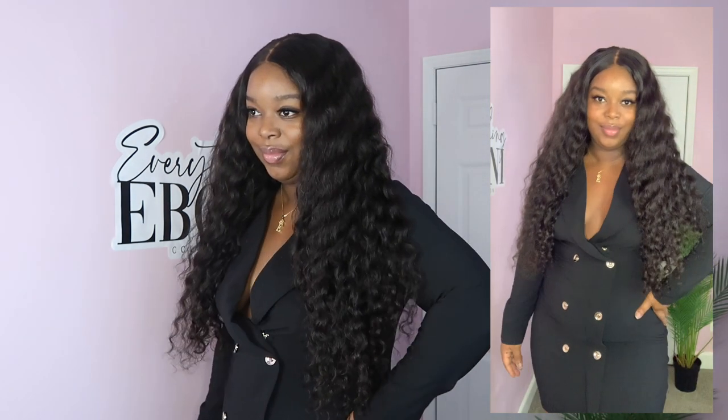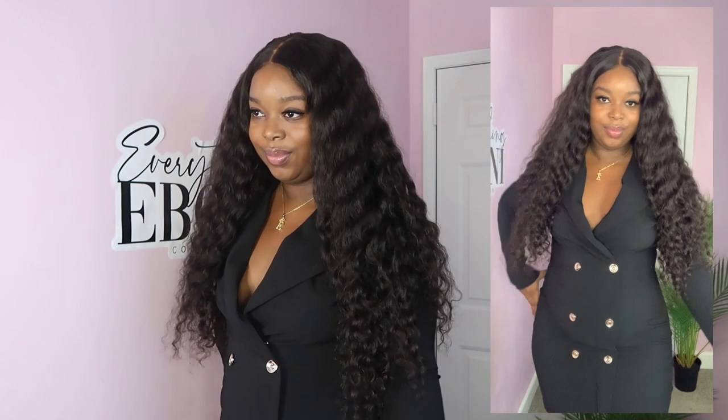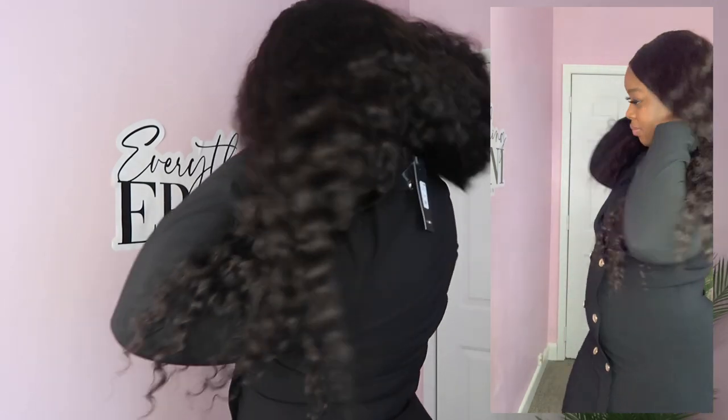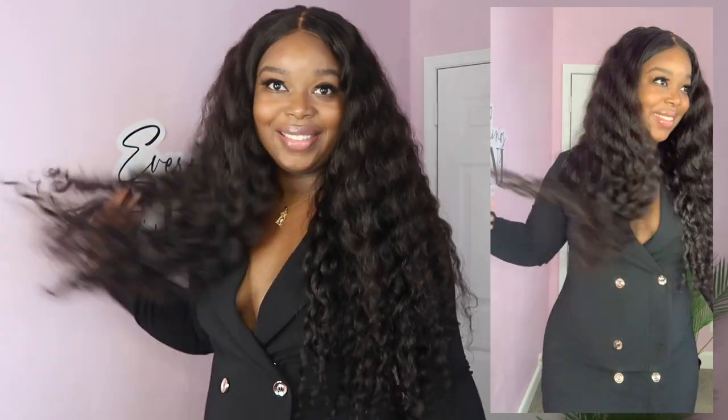I am really feeling this next piece — this is a blazer dress in the color black in the size 1X. It's super comfortable, and what I love about it most is that it really snatches you in around the midsection. I don't know if it's spandex or double spandex, but something about it really snatches in your midsection and I absolutely love it.